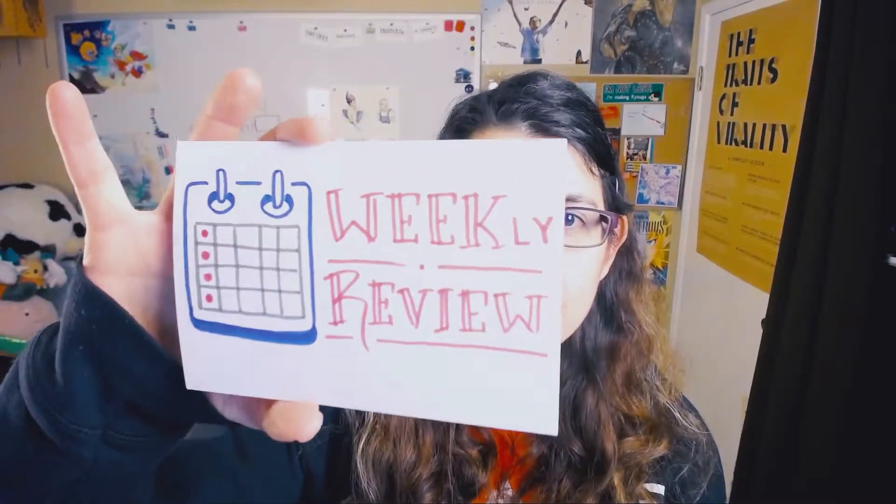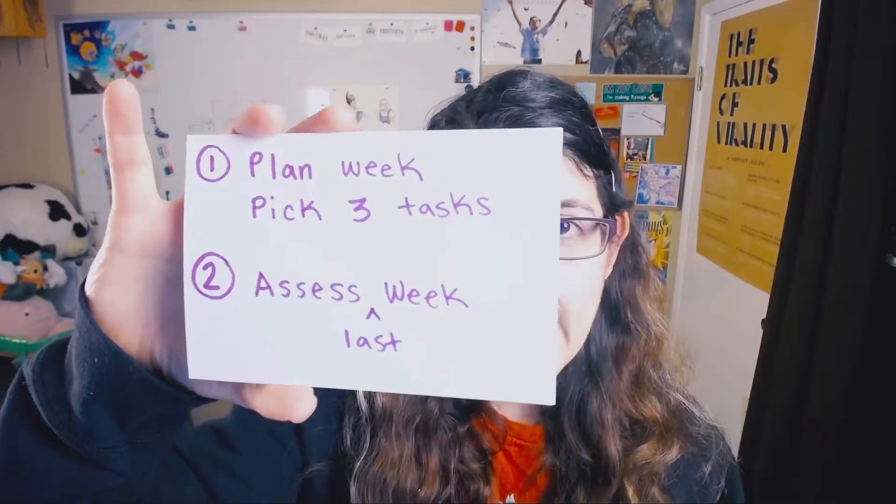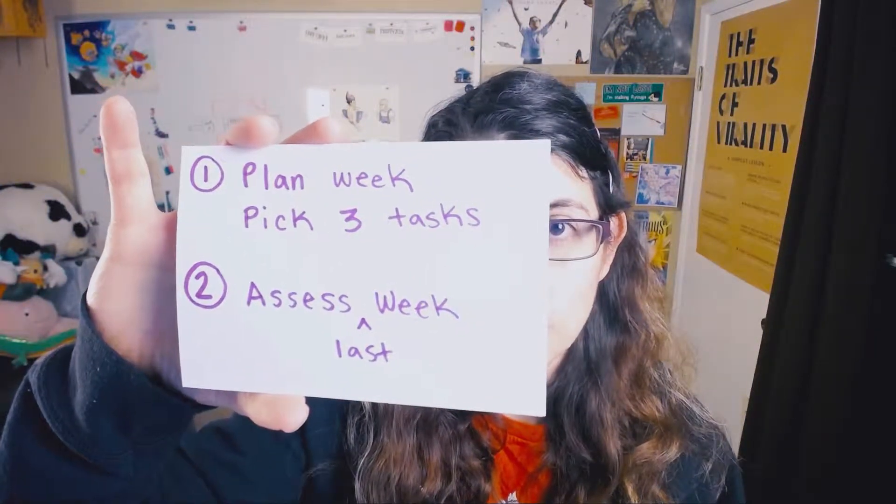The third way to keep your goals top of mind is to have a weekly review. This means setting aside time every week to do two things. First, pick three tasks related to your goals that help move you forward — small baby steps toward your goals. Plan to do those three things during the week. Also, take some time to review how you did the last week. Did you achieve the three goals? What can you do to do this better?